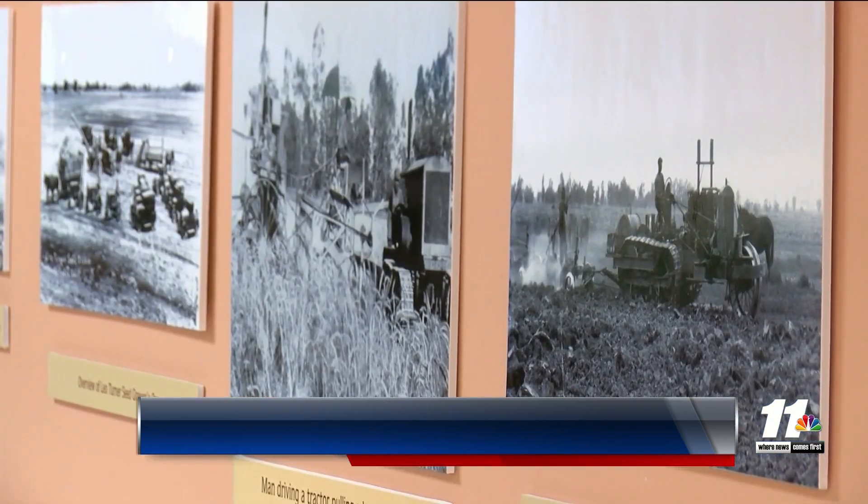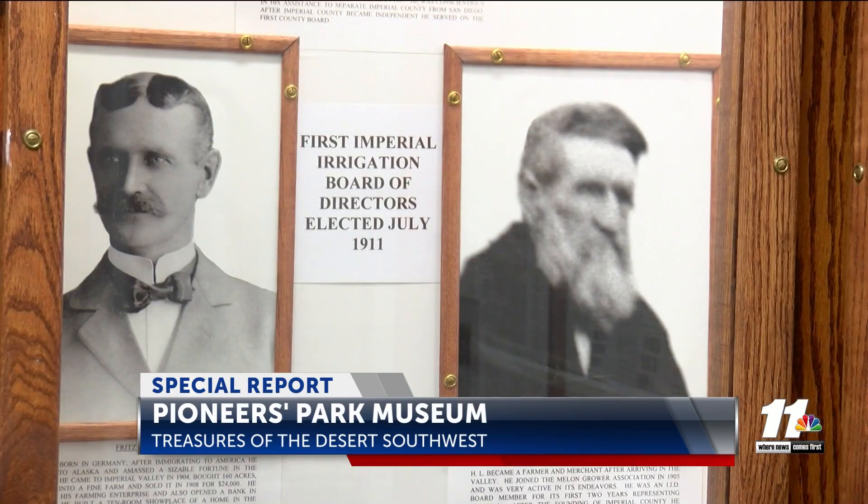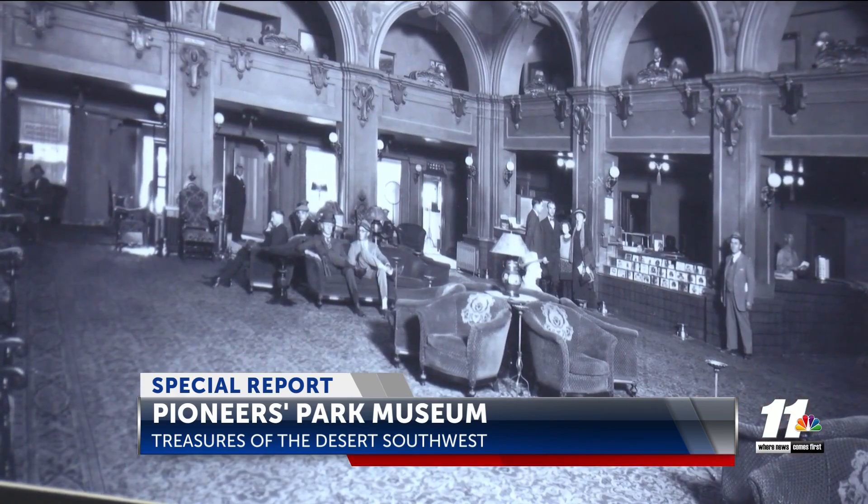Early desert life and generations of different immigrants are displayed throughout the many galleries and exhibits. There are rooms showcasing the history of the Imperial Irrigation District, education, and agriculture, along with online archives. Deborah Thornberg, the museum's historian, describes the exhibit that is the crowd favorite.